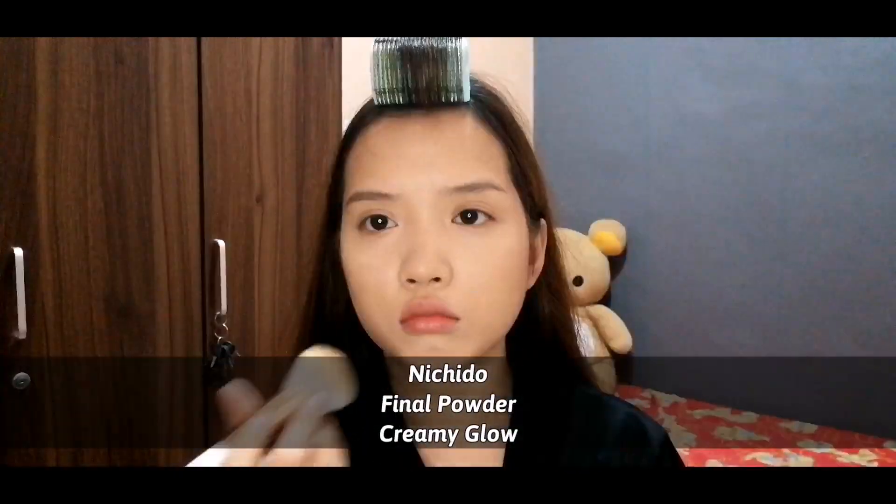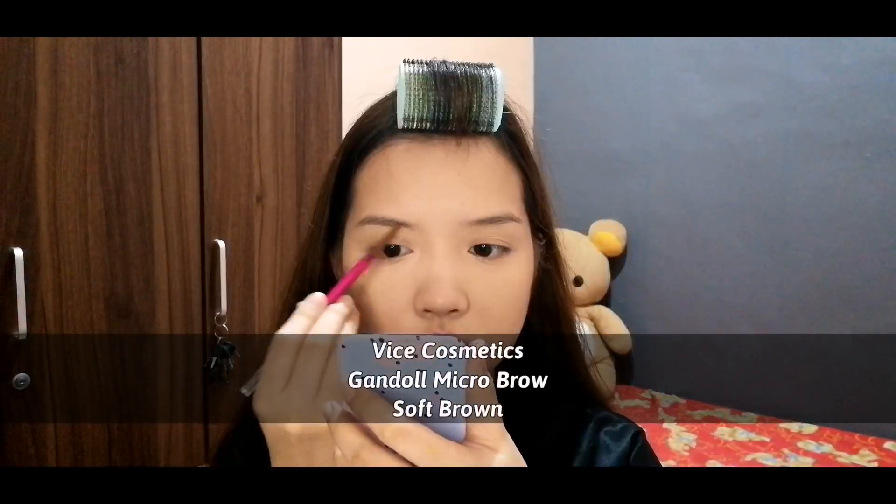I'm using the Niche Du Final Powder in Creamy Glow. For my brows, I'm using the Vice Cosmetics Ganda Micro Brow in the shade Soft Brown.